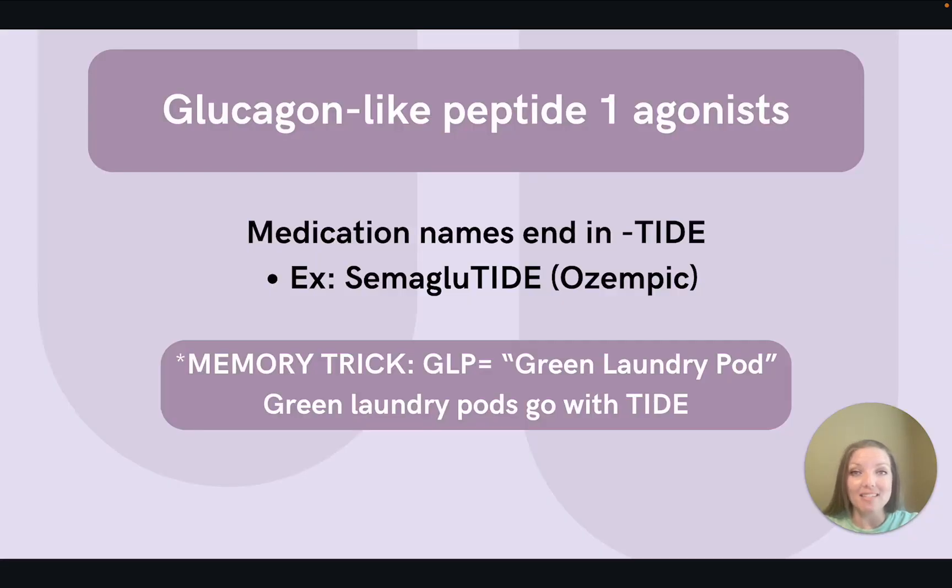GLP-1 agonist is short for glucagon-like peptide 1 agonist. The medication names in this group end in TIDE. A good example of this is semaglutide, or Ozempic. One way to remember these is to think that GLP stands for green laundry pods and the medication names end in TIDE, like the laundry detergent. It might seem a little silly, but for testing purposes those memory tricks can really help things stick.